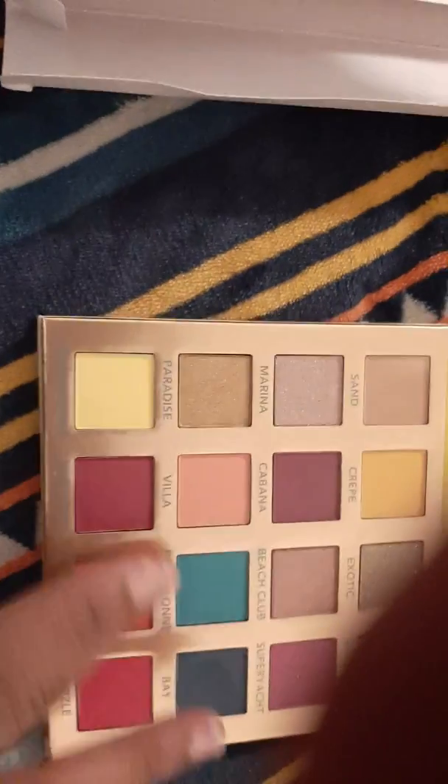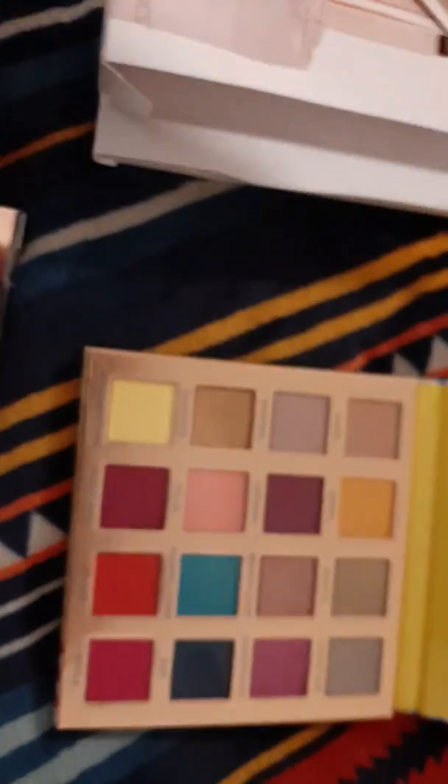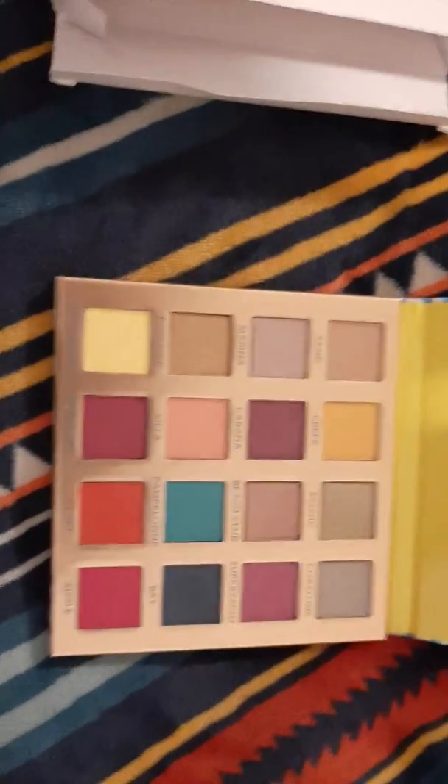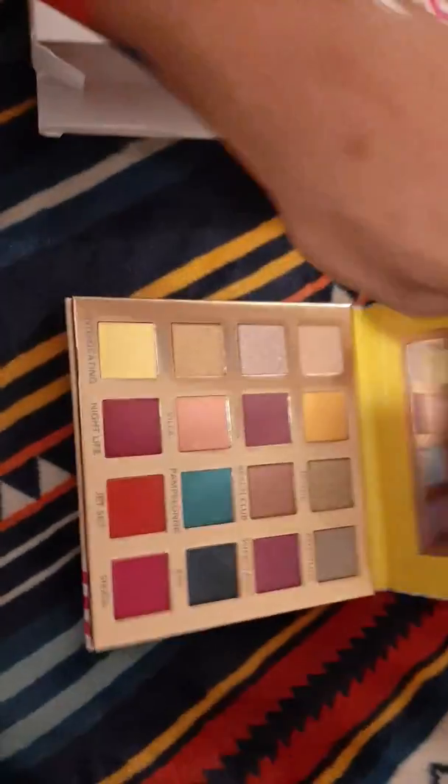That's pretty pigmented! Let me try another color so you can see — sorry about the glare. Yeah, very pigmented, and the colors are very pretty. You have a nice range of shades to choose from, so this is also very convenient for makeup artists or someone who does makeup.